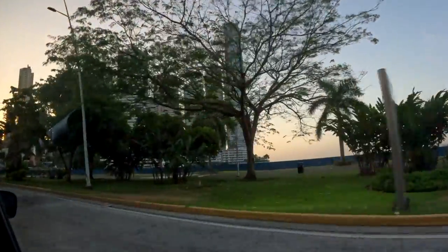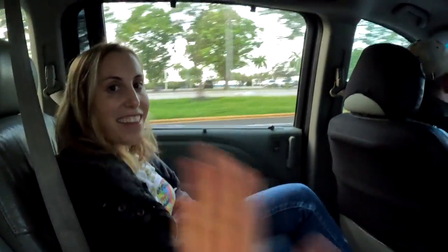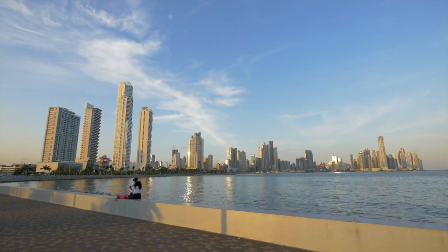A welcoming cascade of skyscrapers along the waterfront screams Miami, but it's not. In our effort to escape winter for a long weekend, we searched for sun and affordability, and we found it in an unexpected place — a foreign country.